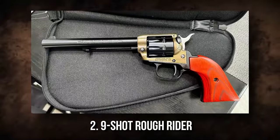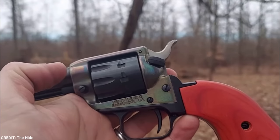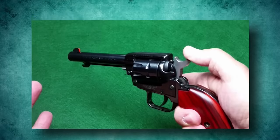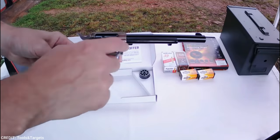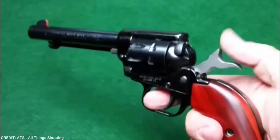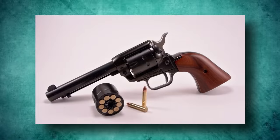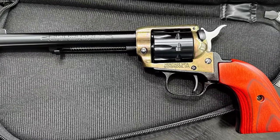9-Shot Rough Rider. A series of reasonably priced single-action revolvers with prices starting from $80, called the Heritage Rough Rider, was created in the style of the vintage Colt single-action Army revolver. Gun enthusiasts have grown to love the Rough Rider line for its simplicity, dependability, and affordability. Due to its large capacity barrel, the 9-Shot Rough Rider in particular has drawn a lot of interest.